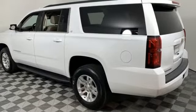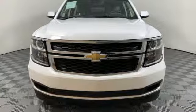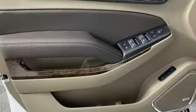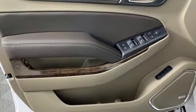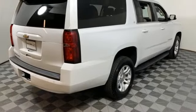Features include streaming audio, smartphone wireless charging, front heated leather bucket seats, rear parking sensors, Wi-Fi hotspot, dual zone climate control, V8 engine, active grille shutters, rear wheel drive, and power heated mirrors.